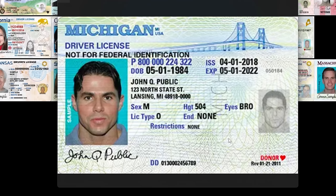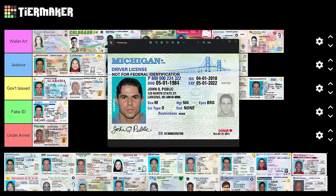Michigan — they've got the bridge, they love that bridge and I appreciate that. They're trying to make it hard to duplicate. But it's kind of low-key ugly. Michigan, you're under arrest — lock them up.